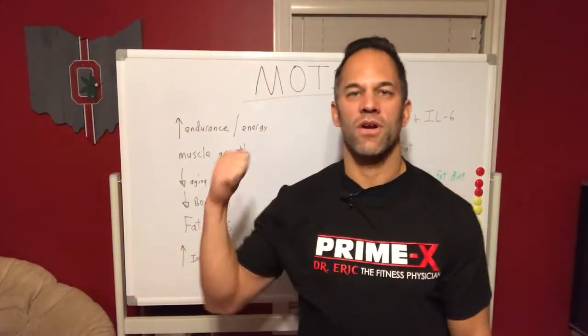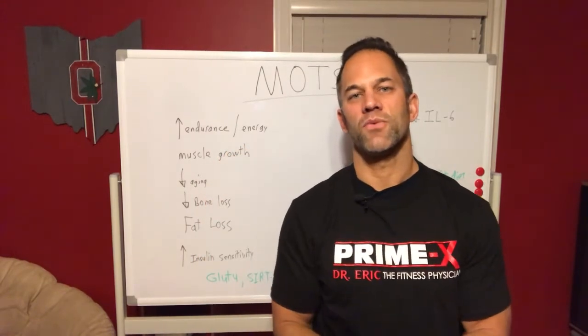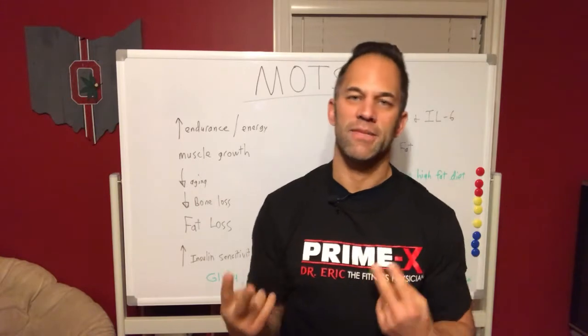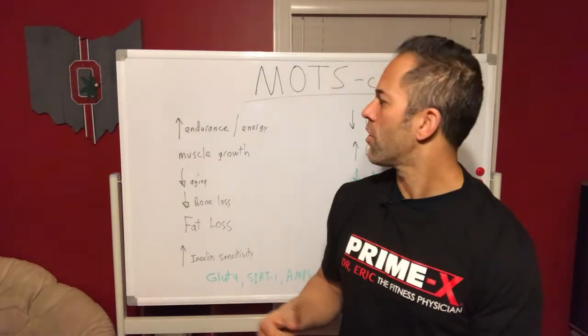Hey guys, Dr. Eric, your peptide doc and fitness physician. Just continuing on with MOTS-c — I was talking about doing a peptide series. This one today is talking about MOTS-c. Tune in for part one if you missed that. Today's part two is kind of the final part.